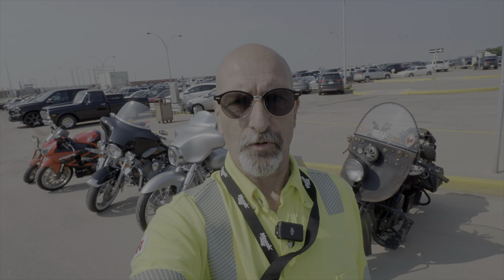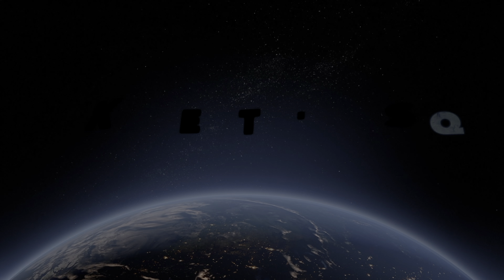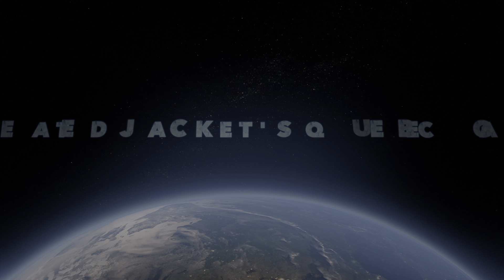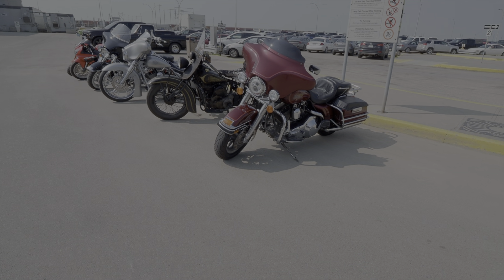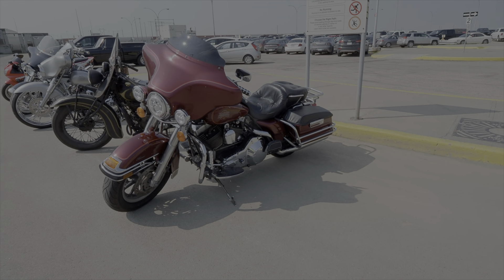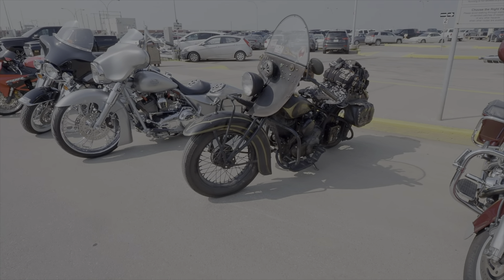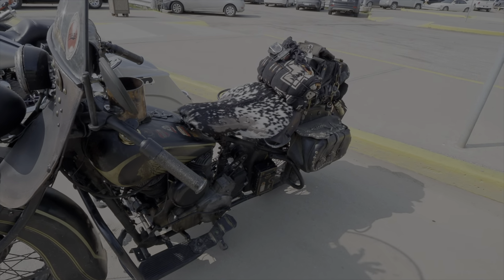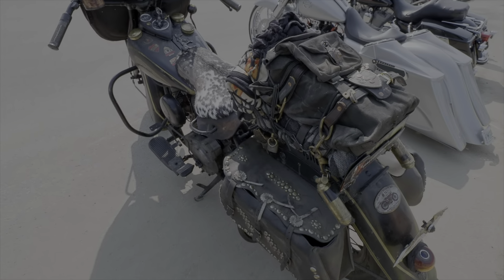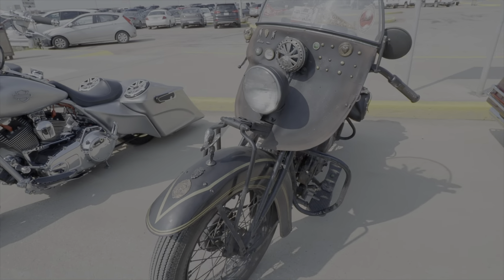Welcome back to the channel. Today I'm at Mosaic Potash in Belle Plaine for their little mini car show. I'll get the camera turned around and show you what's going on. First off, we have a row of bikes here. This is open to the employees at Mosaic, and they're going to be touring around 11:30 or so this morning so they can come and have a look at the cars and motorcycles people brought out. We've got some pretty cool bikes here.